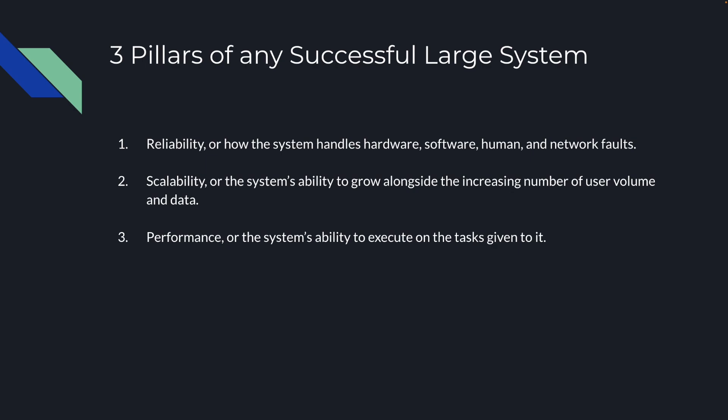What are the three pillars of a successful large-scale system? The first pillar is going to be reliability, or how the system handles hardware, software, human, and network faults. Scalability, or the system's ability to grow alongside the increasing number of user volume and data. And then we have performance, which is the system's ability to execute on the tasks given to it.